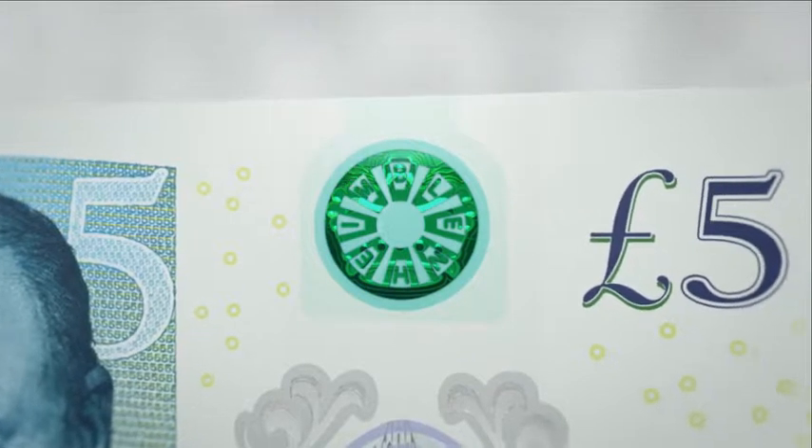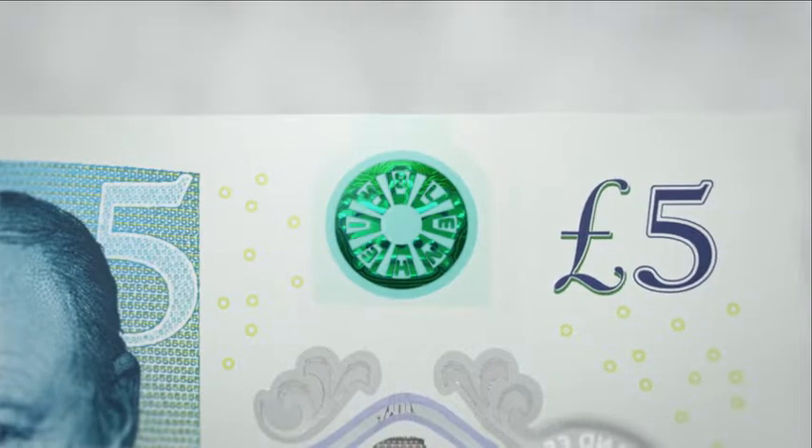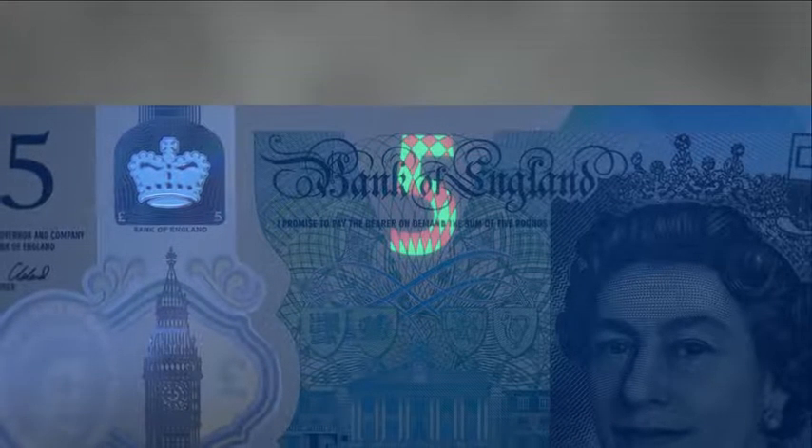On the back of the note you will see a green foil patch containing the word 'Blenheim'. If you look at the front of the note under ultraviolet light, the number five will appear in bright red and green.